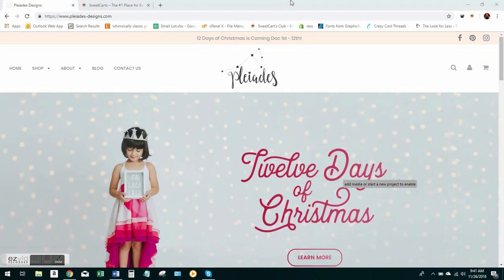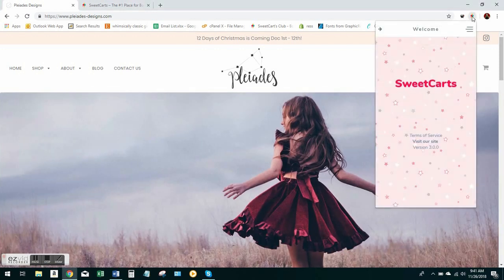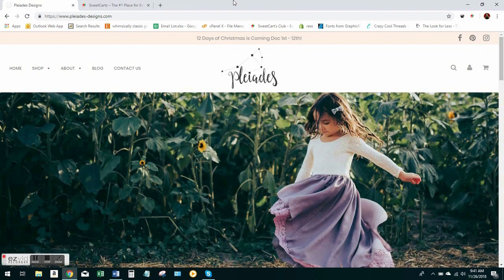Hello everybody. I am so excited to be launching SweetCarts 3.0. We've made some awesome changes. The bot is now faster than it's ever been before, and the instructions for filling out the bot are also more streamlined than they've ever been. So today I'm going to teach you exactly how to use it.